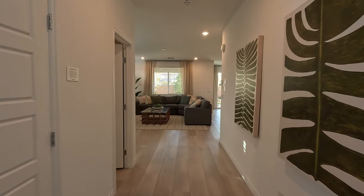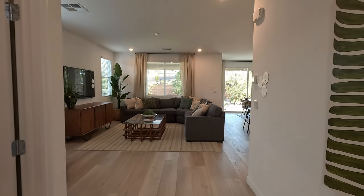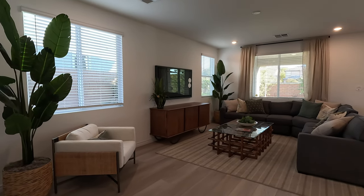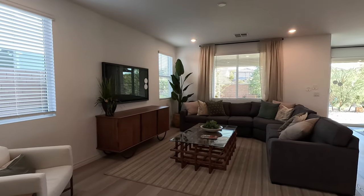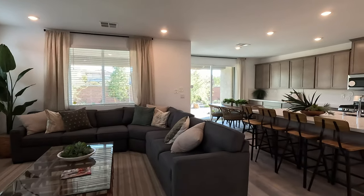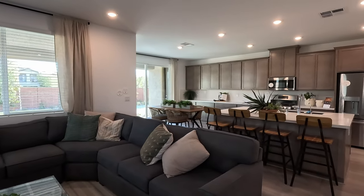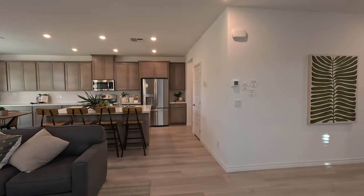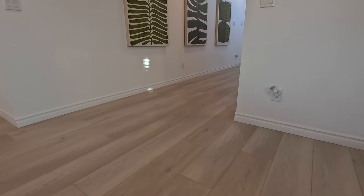Welcome to the Liberty model. As soon as you come in, you have your living room — approximately 12'4 by 16'5 — and you have your dining and kitchen. On the floor we're looking at vinyl plank, with almost a four-and-a-half-inch baseboard.